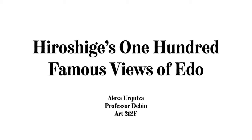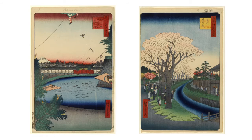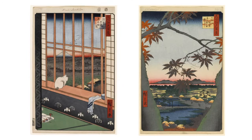Today I'll be talking about one of Utagawa Hiroshige's famous print series, 100 Famous Views of Edo. According to the Harvard Journal of Asiatic Studies, 100 Views of Edo with its famous places was Hiroshige's last and largest series of the single sheet prints, commenced in spring 1856.